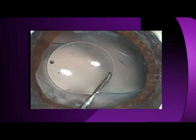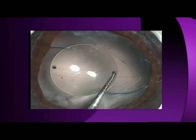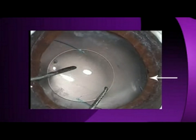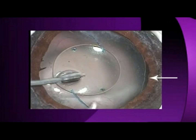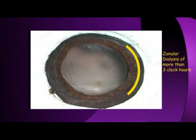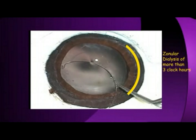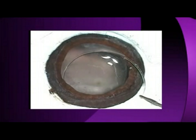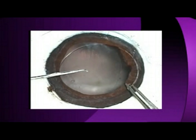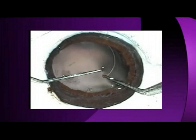In the presence of a small zonular dialysis, it is sufficient to place an IOL in the bag. Notice how the IOL needs to be placed with the haptics along the region of the dialysis. If the haptics are positioned away from the site of the dialysis, it again becomes a potential site for vitreous prolapse. To tackle larger dialysis, one has to know how to implant a capsular tension ring, keeping in mind the importance of an intact rexus.